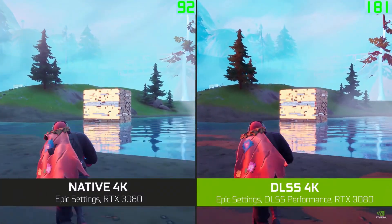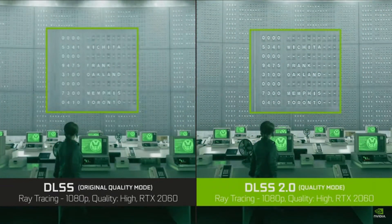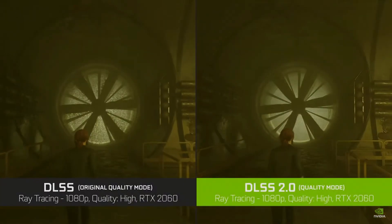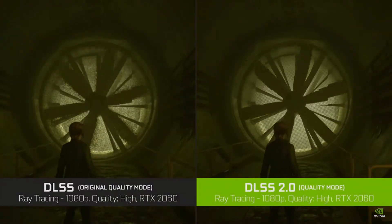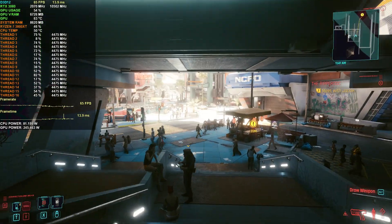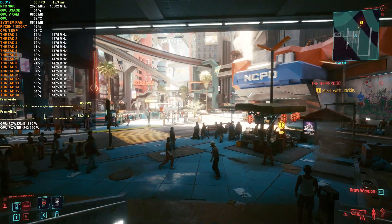I recently did a playthrough of Control on my 4K OLED, and that game with RTX turned on looked fantastic. However, if it wasn't for DLSS, then I couldn't have enjoyed Control like that with nearly every setting maxed, with ray tracing on high and attained close to 60 FPS. So it was really helpful in that regard.